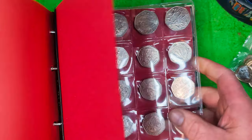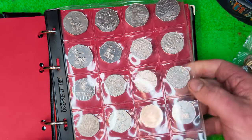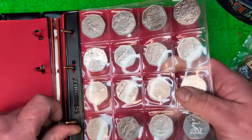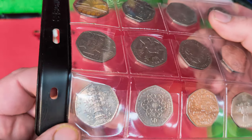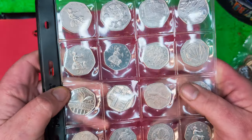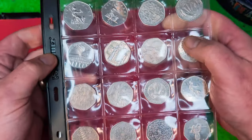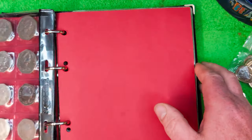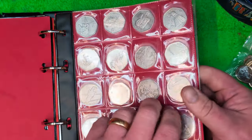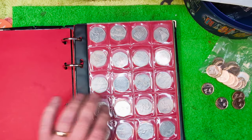We get on to the 50 P's. We've got Kew Gardens — you can't see because it's right down at the bottom, but I'll show you now. That's the very first Kew Gardens I ever found, and I till-graded it from a kebab shop, which is very nice. And then we've got the EEC table and chairs. Most of these 50 P's went into circulation.